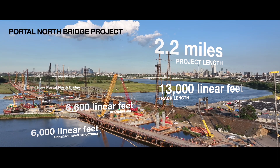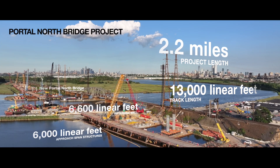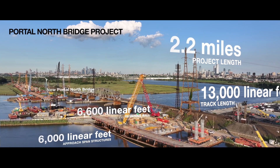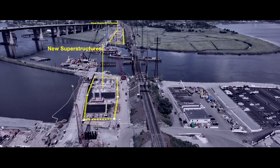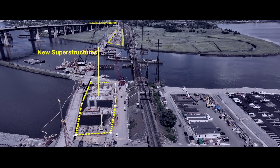The Portal North Bridge project is about 2.2 miles in length, 13,000 linear feet of track building, about 6,600 linear feet of retaining wall, about 6,000 linear feet of approach span structures, and then the three-tie arch bridge structure. The progress on Portal North Bridge has just been incredible, reaching 25 percent of completion since construction began just over a year ago. Most recently, the project team saw the placement of superstructure at Pier 10E, along with the delivery of the first structural steel.